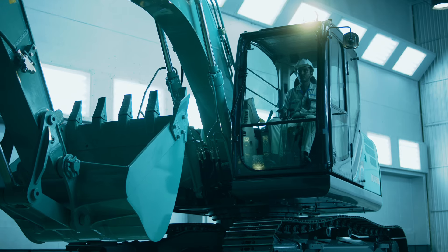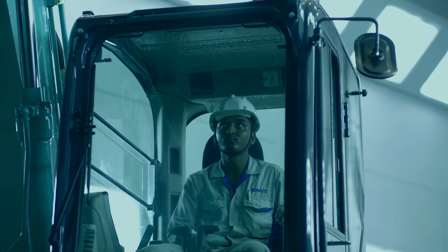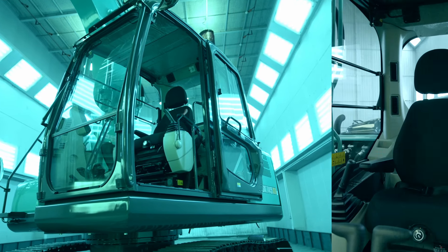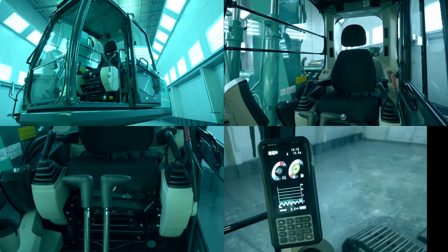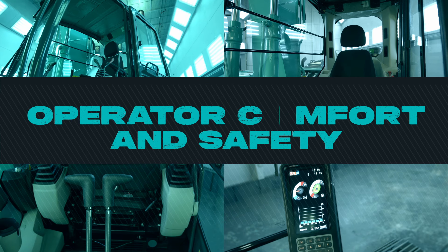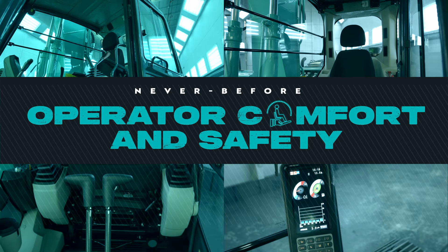Of course, we had the machine operator in mind while making upgrades too. An even more spacious cabin and a comfortable seat, an easier-to-operate lever, a high-color-resolution cluster gauge, and a cabin guard raise operator comfort and safety higher than ever before.